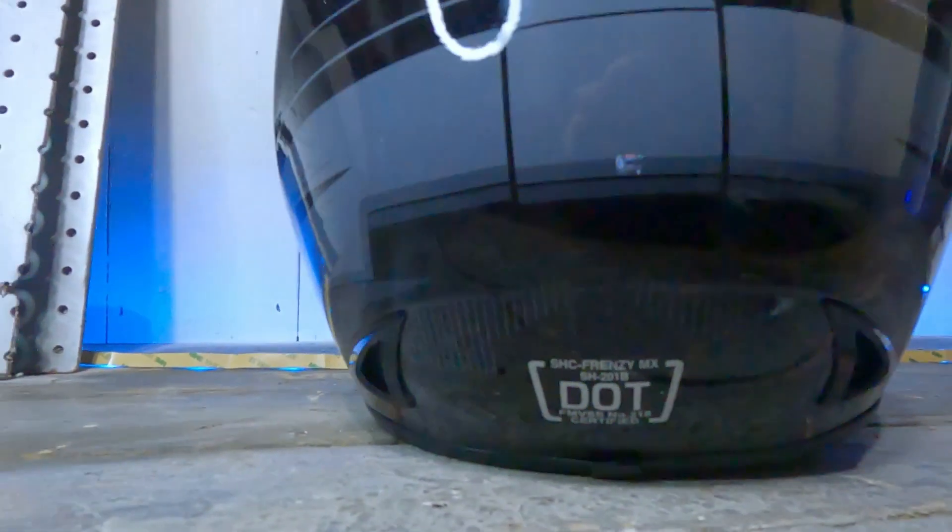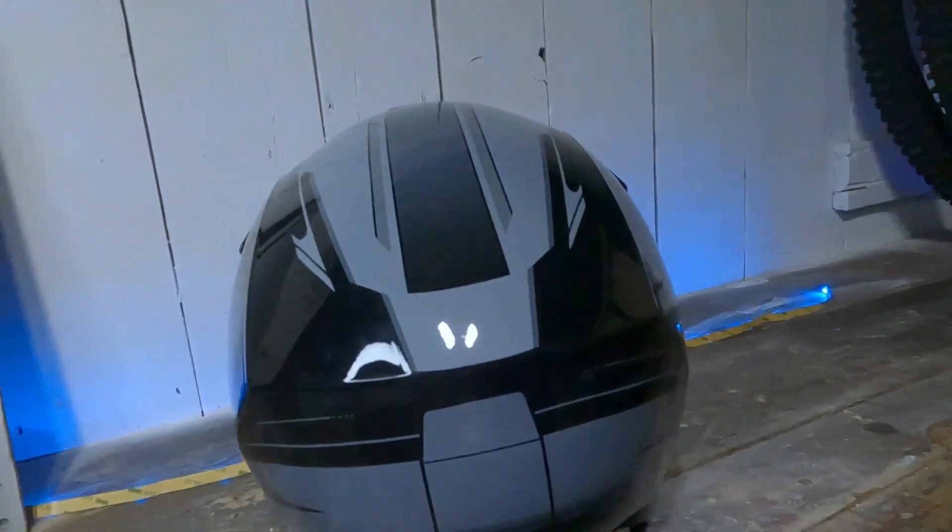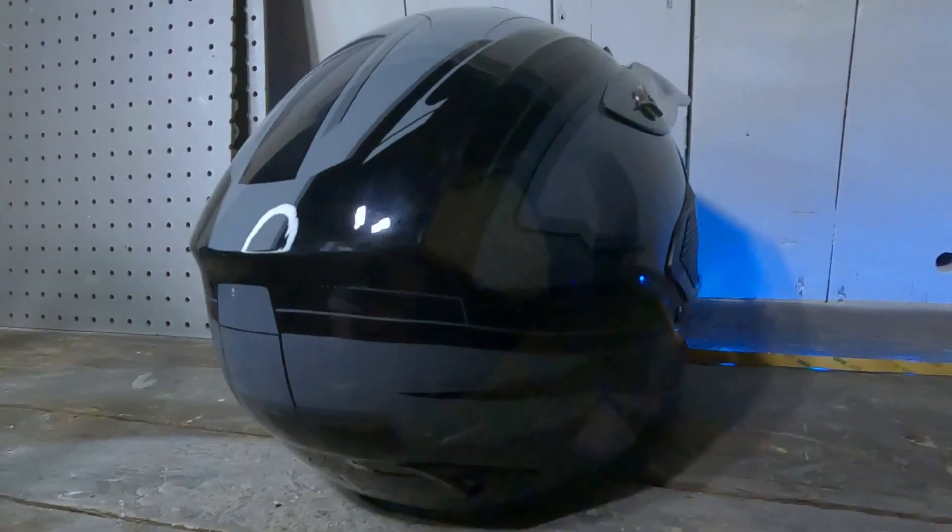Finally, I want to mention that this helmet is DOT certified, which means it meets safety standards — an important consideration for anyone serious about their mountain biking. In conclusion, I'm really impressed with this full face helmet from Walmart. It's an affordable and high quality option for anyone looking to stay safe on the trail, at only $50, with its lightweight design, integrated ventilation system, adjustable chin strap, and DOT certification.